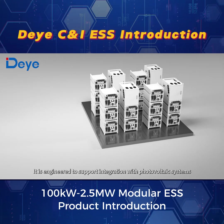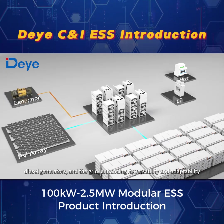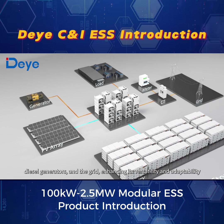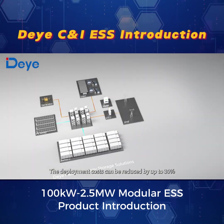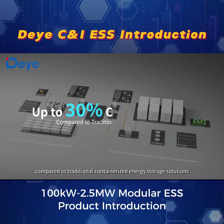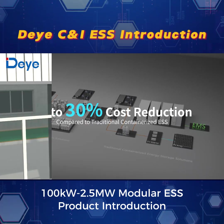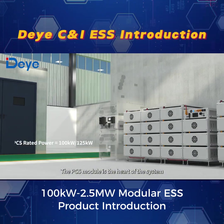It is engineered to support integration with photovoltaic systems, diesel generators, and the grid, enhancing its versatility and adaptability. The deployment costs can be reduced by up to 30% compared to traditional containerized energy storage solutions, making it more cost effective.